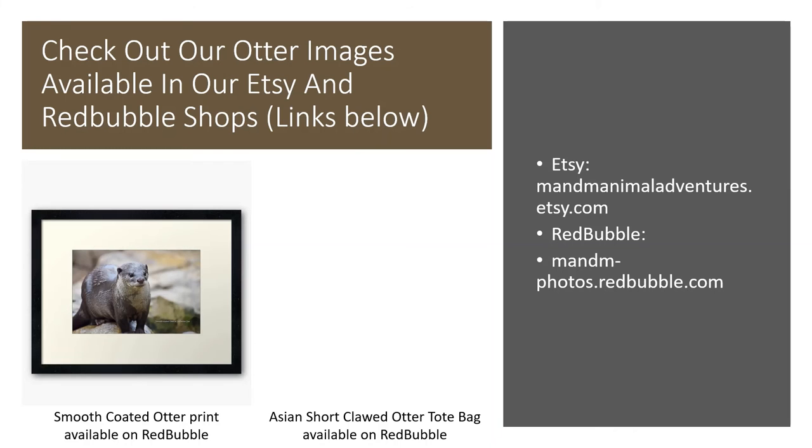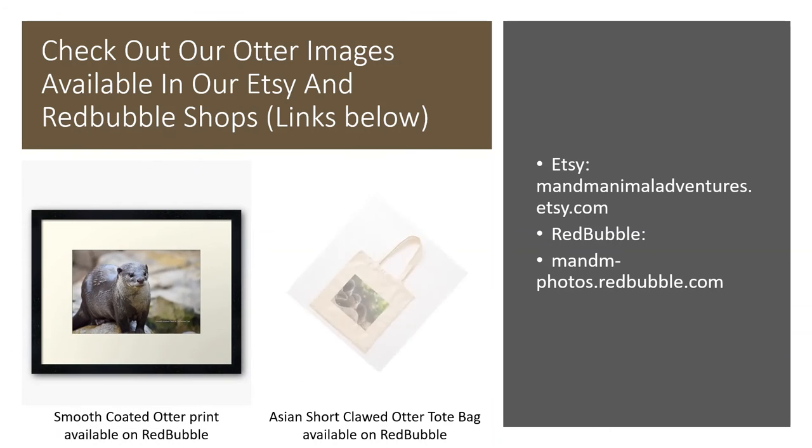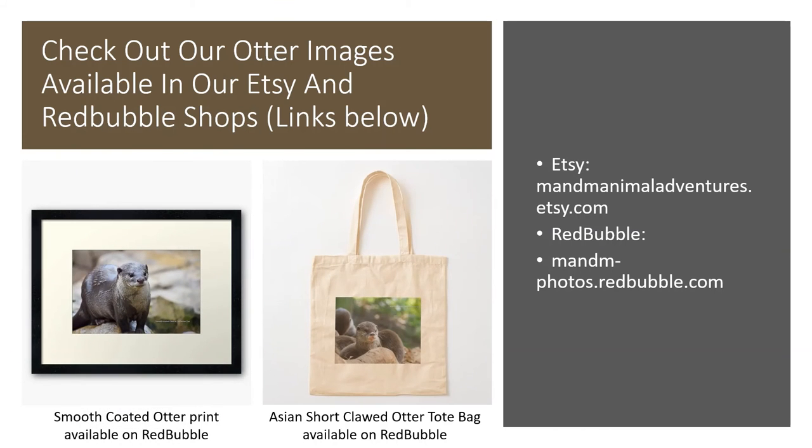You can check out our otter images available in our Etsy and Redbubble shop through our business MM Animal Adventures. We'd be really grateful if you hopped over there and checked them out. You can get things such as framed prints and tote bags, all the way to shower curtains, cushions, throws, and so many different products.